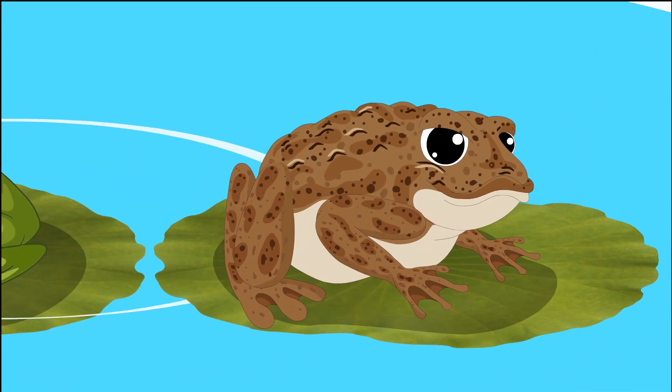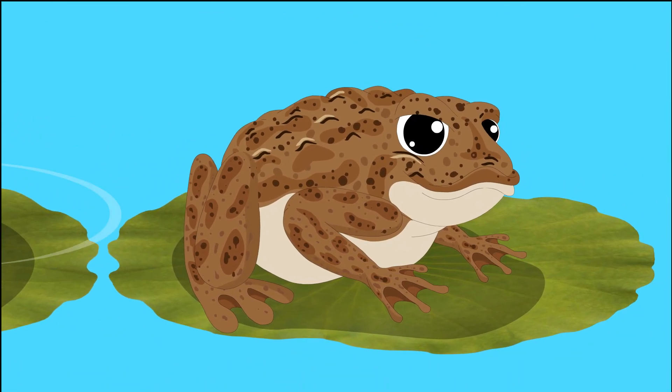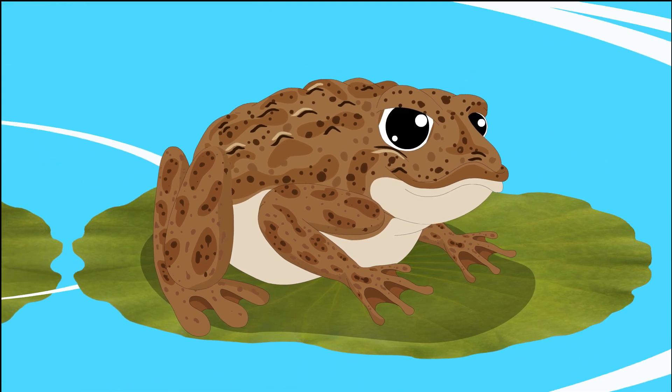Coloration: frogs often come in brighter colors or have more varied patterns, especially in tropical species. Toads tend to be brown, gray, or earth-toned, which helps them blend into their terrestrial surroundings.